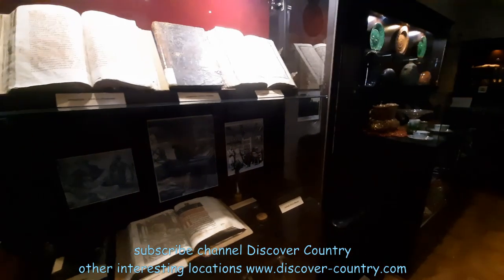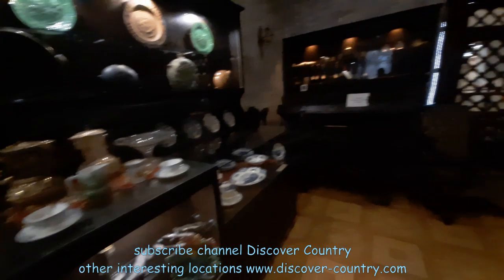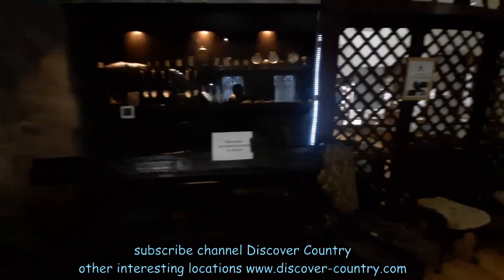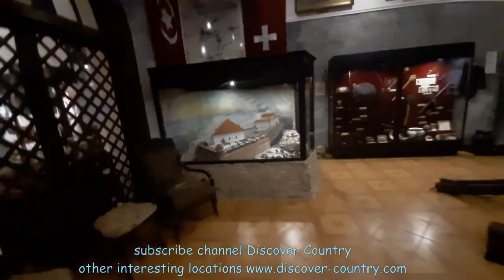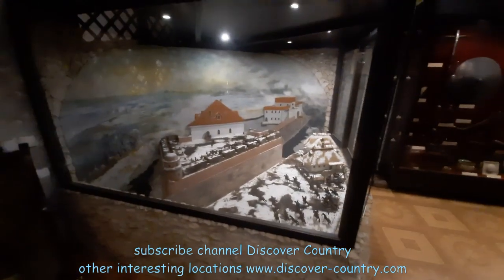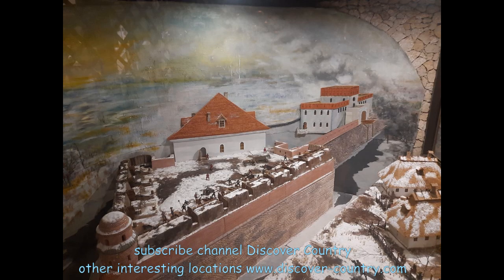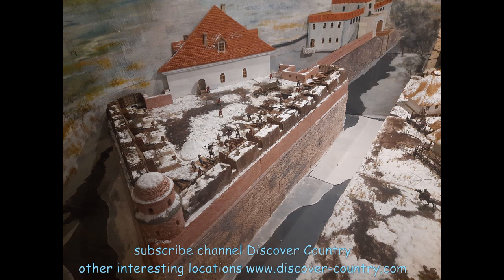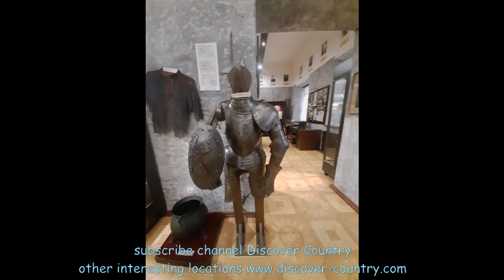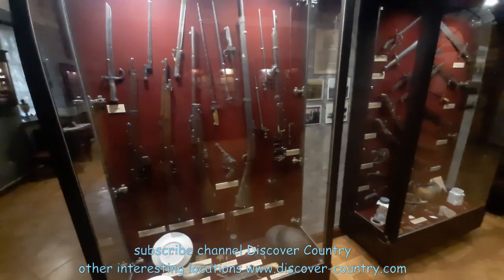The next room is dedicated to the medieval period of history of Dubne castle and the surrounding lands. I particularly liked the layout model of Dubne castle, which shows the attack of the Tatars in 1577. The Tatars failed to conquer the castle, and in fact during the entire history of Dubne castle, no enemy was ever able to conquer it.